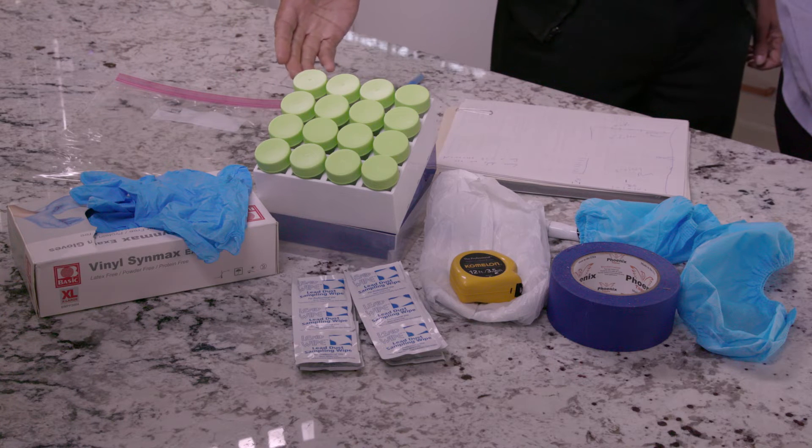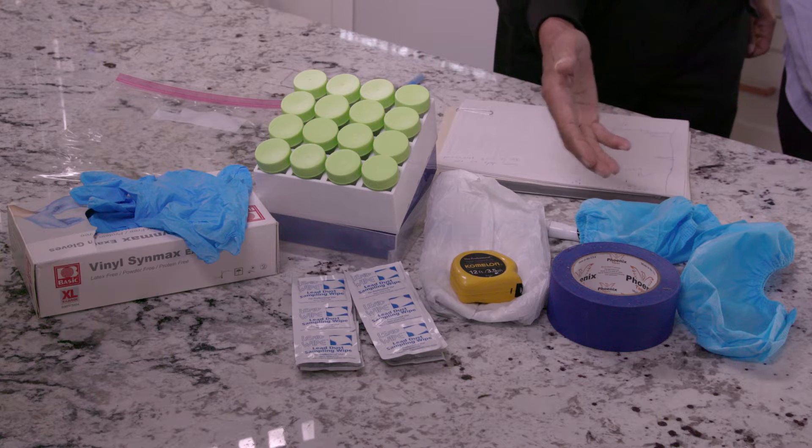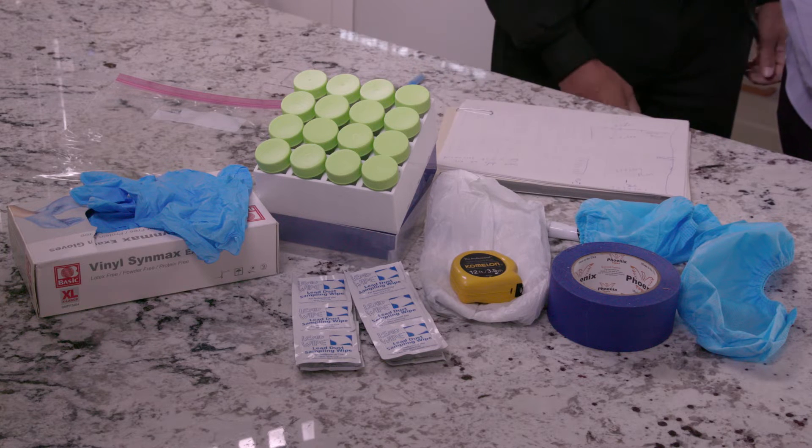Bill, before we get started, what are the tools you're using for the clearance examination? The tools are basically the same as the tools we use for risk assessment. We have gloves, we have tubes, we have lead wipes, and we have tape and a tape measure. So now that we've had a little background on when it occurs and how it's going to take place, let's go ahead and get on to our clearance examination.